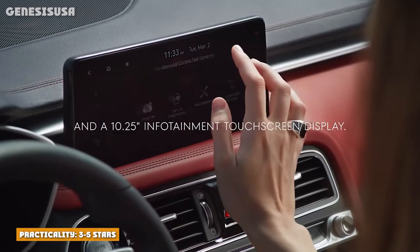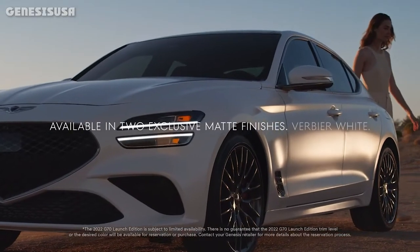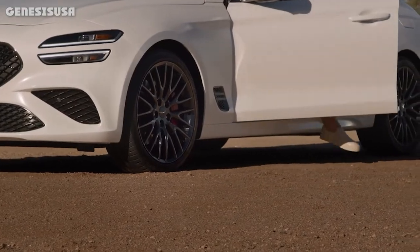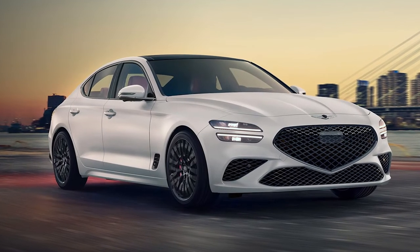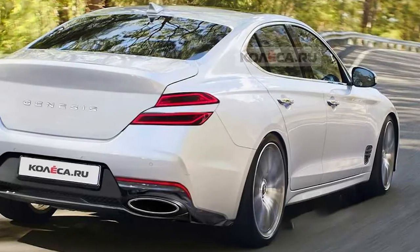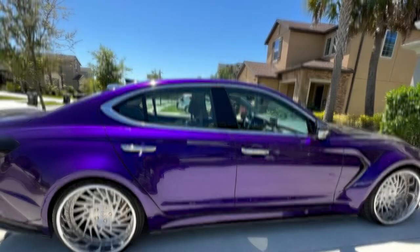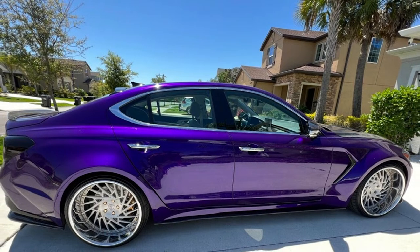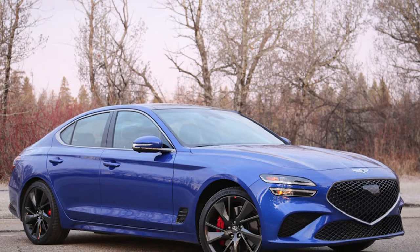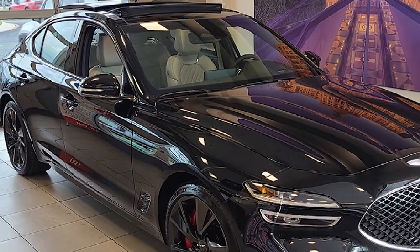Practicality: 3 out of 5 stars. Even though the G70 is classified by the EPA as a compact car, its cargo capacity and passenger space are lower than average. Interior cubby space is also somewhat limited. There are just 10.5 cubic feet of space in the trunk, with an additional 3.5 cubic feet if you fold down the back seats. The Audi A4 features 12 cubic feet of trunk space, the BMW 3 Series offers 17 cubic feet, and the Lexus IS has 10.8. All the seats in the G70 are comfortable and well-bolstered, but rear seat passengers have to contend with limited legroom and headroom. Most competitors offer more spacious interiors, though the front seats are more welcoming to taller passengers.